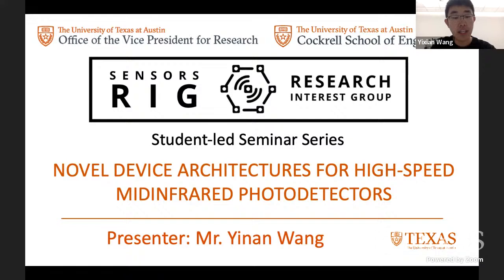Today it is my great pleasure to introduce our speaker, Mr. Yinan Wang. Yinan Wang is a sixth year graduate student in the electrical and computer engineering department at UT Austin. He joined Professor Daniel Wasserman's group since 2017. His research involves using microwave structures as photoconductor platforms to make high-speed mid-infrared detectors, as well as characterizing the time response of ultra-thin photovoltaic mid-infrared detectors for high-speed applications. He has published extensively on technologies and applications for miniature and portable spectrometers. The topic for today's presentation is novel device architectures for high-speed mid-infrared photo detectors. If you have any questions during the presentation, please type them in the chat and we will try to answer them at the end. Yinan, the floor is yours.